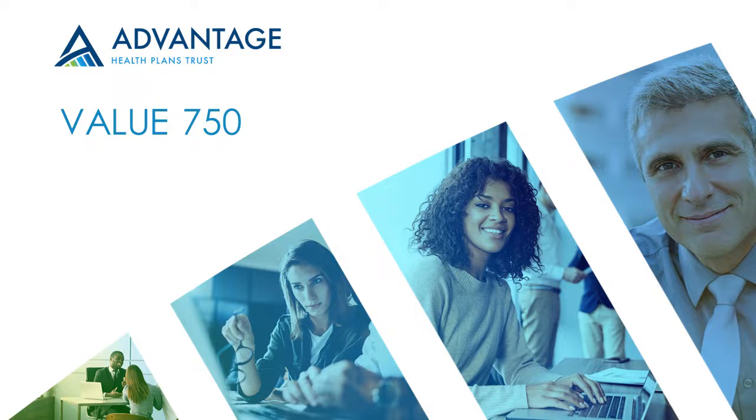Hello, and thank you for watching this educational video about the Value 750 Plan.